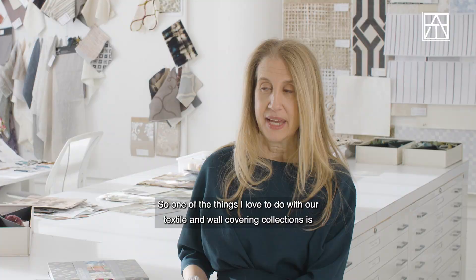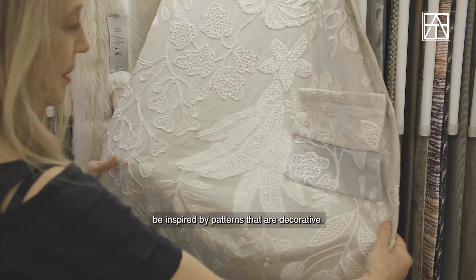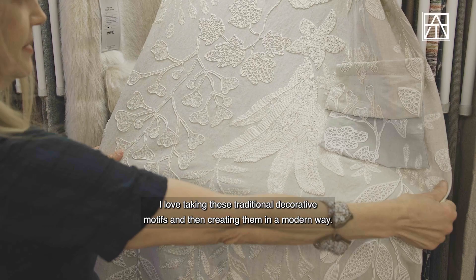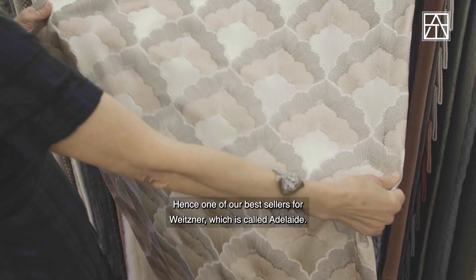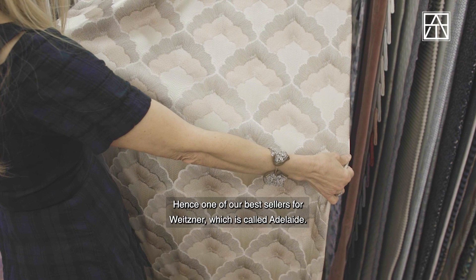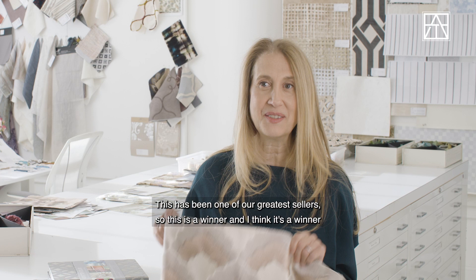One of the things I love to do with our textile and wall covering collections is be inspired by patterns that are decorative. I love taking traditional decorative motifs and creating them in a modern way — hence one of our best sellers for Weizner, which is called Adelaide. This has been one of our greatest sellers, and I think it's a winner because it transcends time. It's contemporary but it also has a classic feel to it.